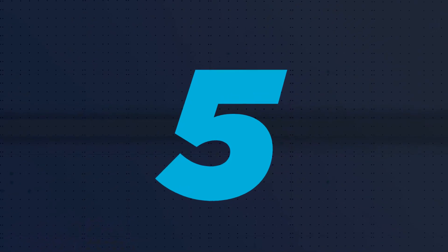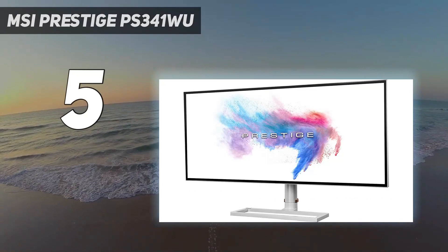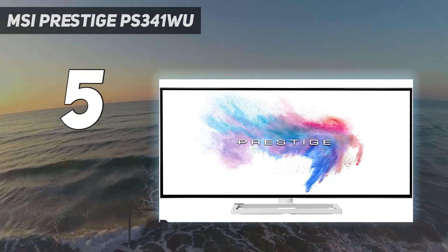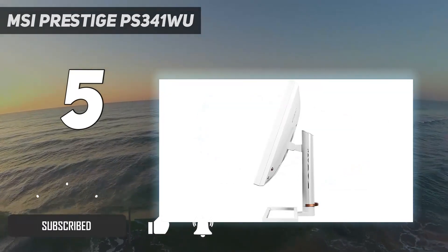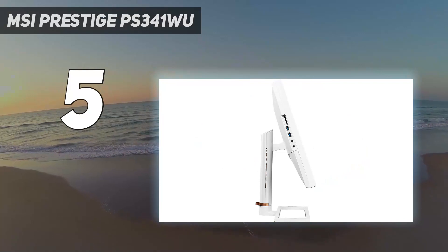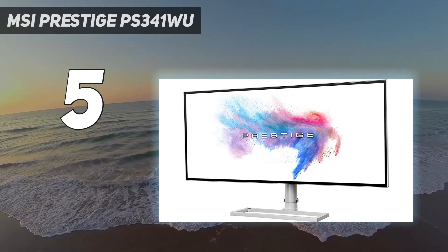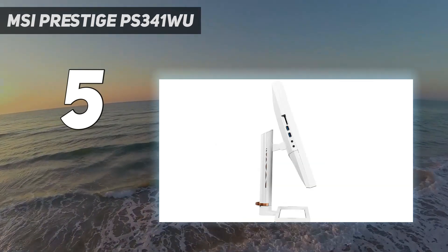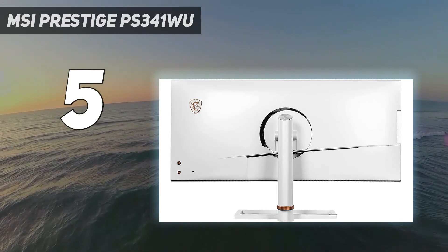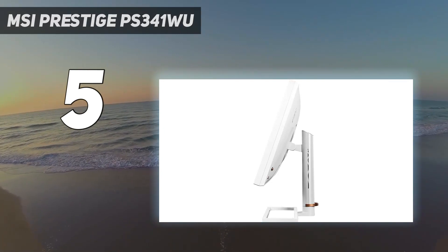Starting at number 5: the MSI Prestige PS341WU. If you're looking for a photo editing monitor that's a cut above the 4K norms, then you've got the MSI Prestige PS341WU. This monitor features a huge 5K2K native resolution on its luscious 34-inch IPS screen — that's 5120 by 2160 pixels, fully 3 million more than a standard 4K or UHD monitor — providing a pixel density of 163 DPI.